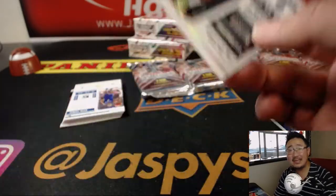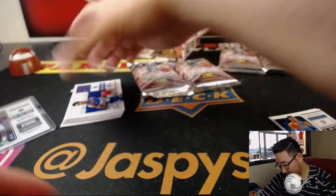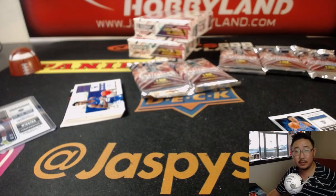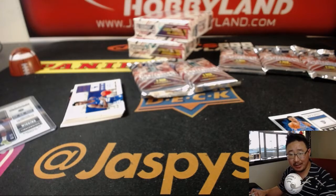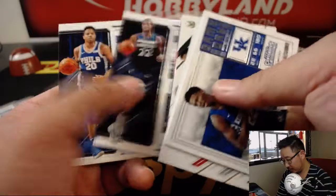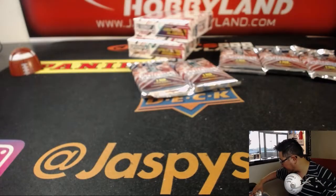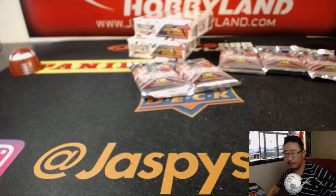Nice Andrew Wiggins draft ticket, 86 out of 99 — the 1-per-box serial numbered parallel. And you've got a Kyrie Thomas autograph. I don't think we've seen a Kyrie Thomas autograph yet. Kyrie Thomas was picked by the Sixers and then traded to Detroit. There you go, Arthur. Box 1. Nice.